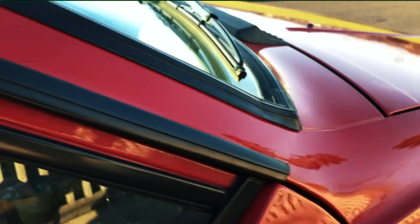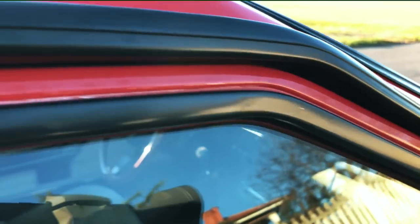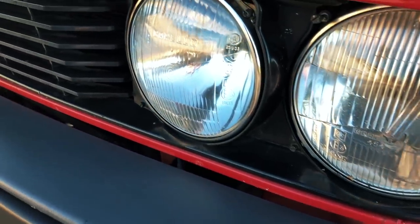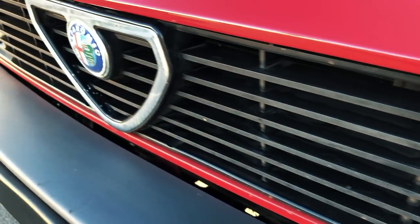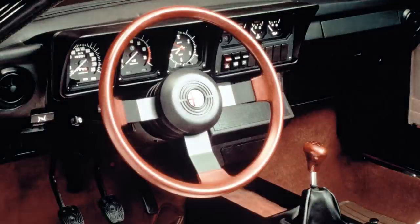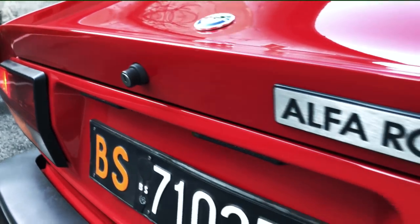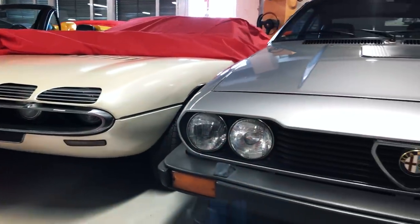Arese's coupés were restyled for 1980, and in keeping with the period's fashion, all brightwork became black, with the outdated stainless bumpers replaced by plastic items. However, expensive sheet metal changes were kept to a minimum, as Alfa Romeo simply couldn't spare the necessary funds. The interior saw a new, more traditional-looking dashboard that only partially addressed the model's ergonomic shortcomings. The 1.6L model was dropped, the 2L GTV became the entry-level model, leaving the range-topper's role to the new GTV6.